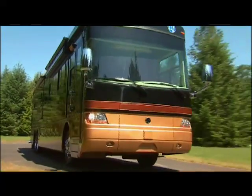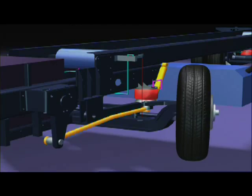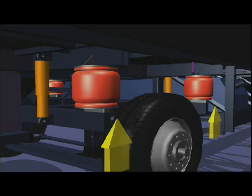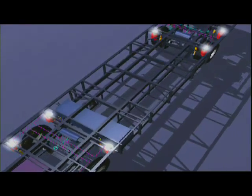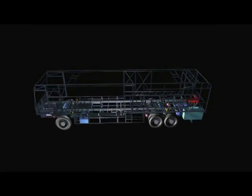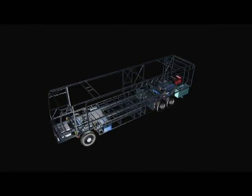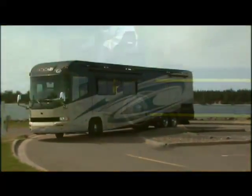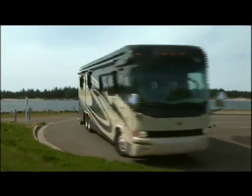Roadmaster optimizes a wide range of factors to give you greater maneuverability: the exclusive cushion air glide suspension system, shorter wheelbase lengths, and a front axle placement that is designed exclusively for each motorhome. It all adds up to a remarkable turning radius that will get you through the tightest situation safely and with ease.